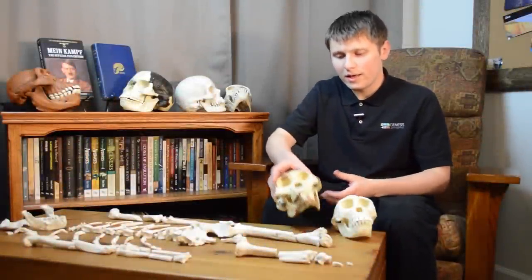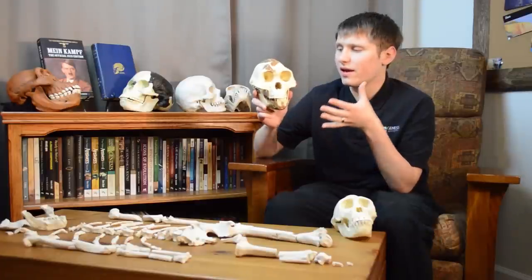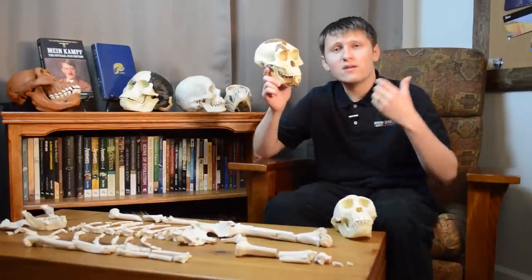Something else important about Lucy's skull is that her inner ears — specifically the semicircular canals which control balance — are very much like those of an ape. This indicates that Lucy didn't necessarily have the balance of a human being, which suggests she may not have been able to walk in a human-like manner.